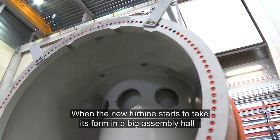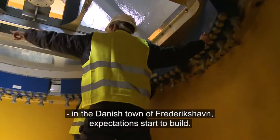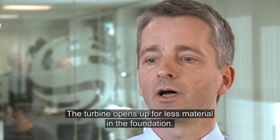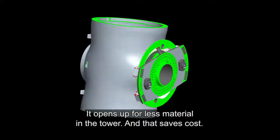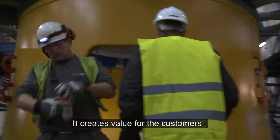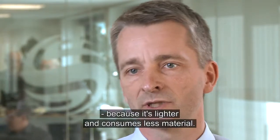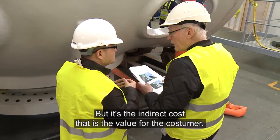When the new turbine starts to take its form in a big assembly hall in the Danish town of Frederikshavn, expectations start to build — but at the end of the day it all comes down to one thing. The turbine opens up for less material in the foundation and in the tower, and that saves cost and creates value for the customers. The turbine itself is maybe a bit cheaper as well because it's lighter and consumes less material, but it is the indirect cost savings that are the real value for the customer.